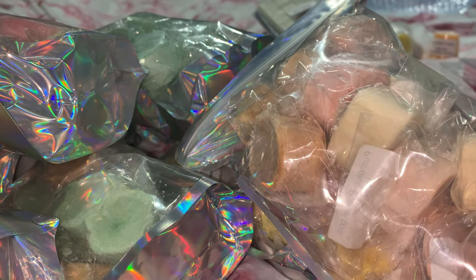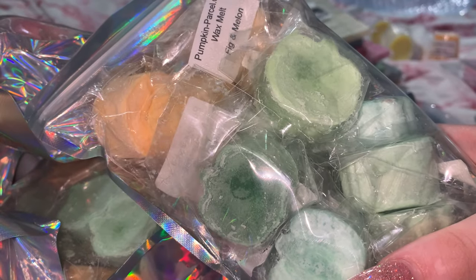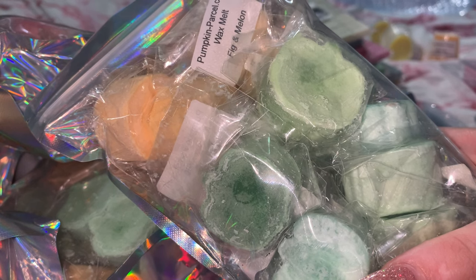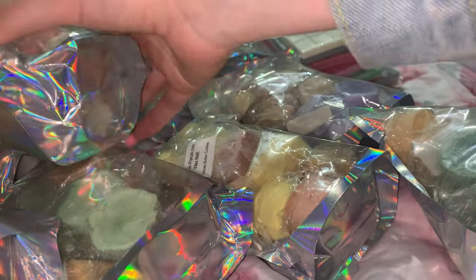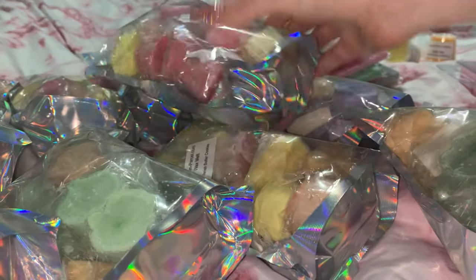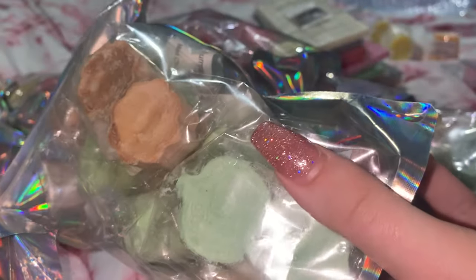We're going to start with the wax melt sampler bags — I ordered five of these. As you can see there are a lot, because I bought four or five of the 50-packs. I'm guessing these have about 15 each in them, so that's why I have so many. Here's what they look like — all these different samples — and they come in this cute little hollow bag.